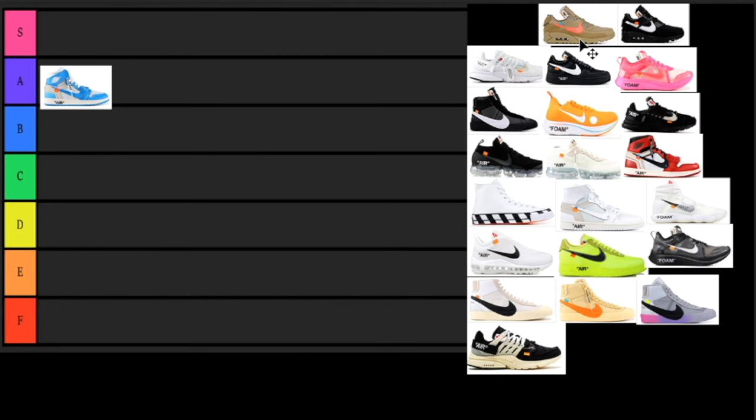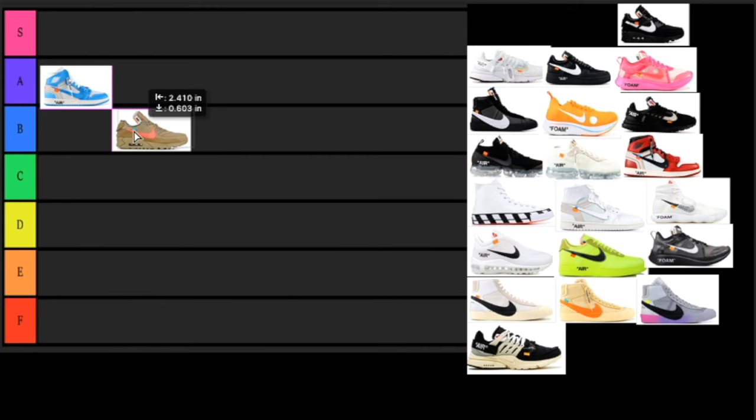Next up we have the Air Max 90 in the brown colorway. I really do like what they did with the brown and orange — I love that colorway. With that said, the model isn't really my favorite and I feel like they could have done something a little better. It has almost the same vibe as the Air Jordan Travis Scott ones, but it isn't my favorite, so it's going to have to go in the B tier.